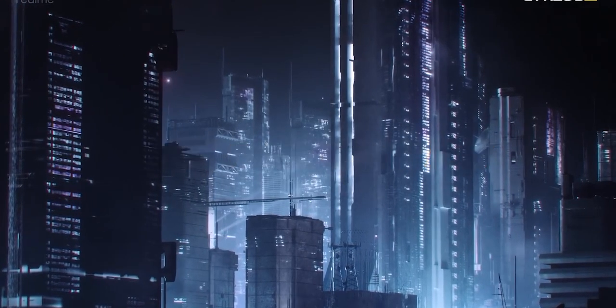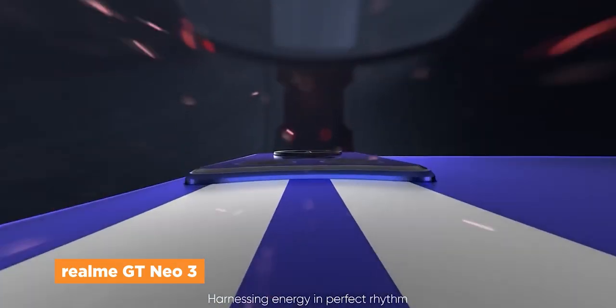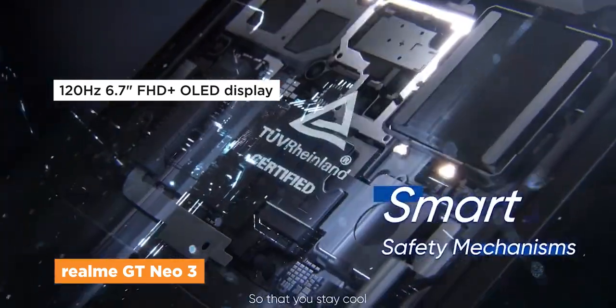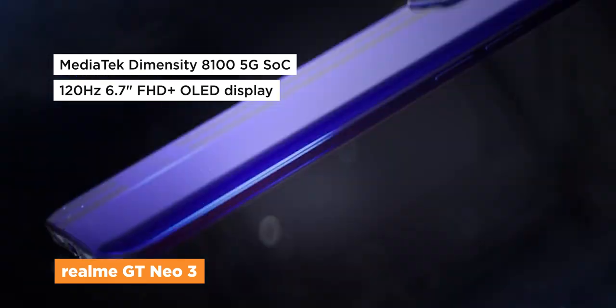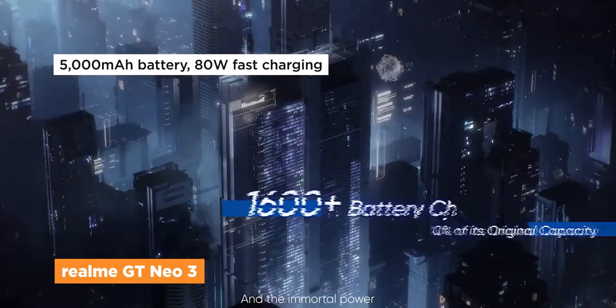Next up, we have the Realme GT Neo 3 that's got a pretty nice design accent at its back shell. It sports a 120Hz OLED display with Gorilla Glass 5 protection, and it has the Dimensity 8100 5G chipset equipped. It has a 50 megapixel triple rear camera setup and a 5,000 milliamp battery paired with 80 watts fast charging.